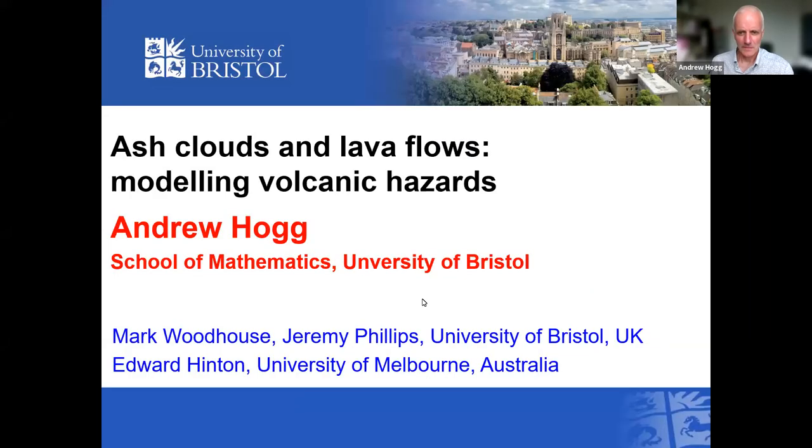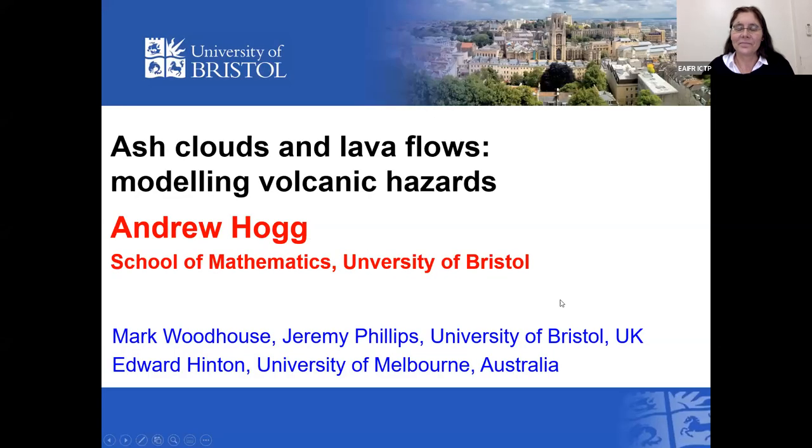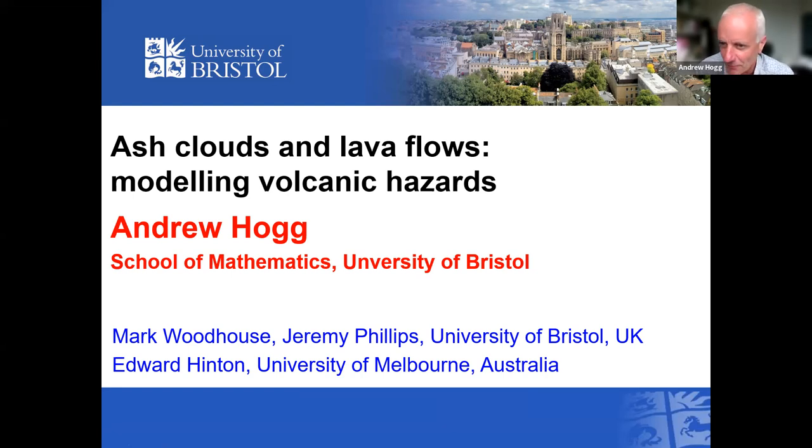Good afternoon everyone. I'm Andrew Hogg from the School of Mathematics in Bristol. You can see Bristol in the top corner of this slide — there's a grand tower right in the center of the university and our building is tucked in behind it. This work was done with colleagues Mark Woodhouse and Jerry Phillips in the Earth Science Department.